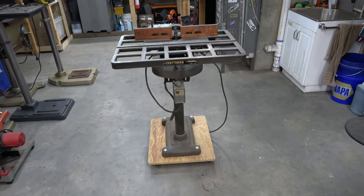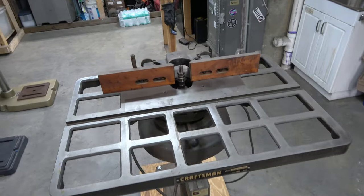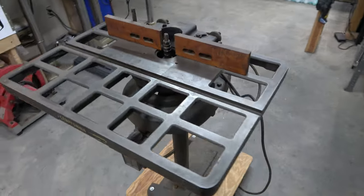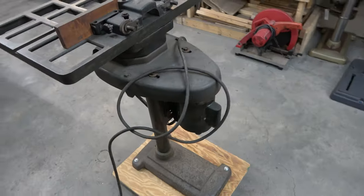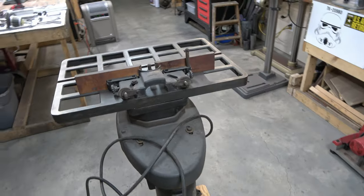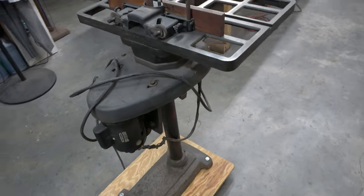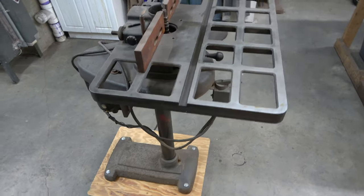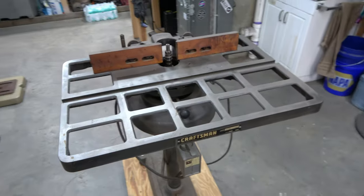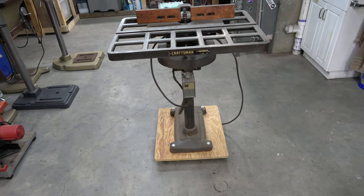This is my 1962-1975 Craftsman wood shaper, model number 113.23940. It came with the pedestal, and the previous owners mounted it to a board with some casters on it. It also has a really cool reversing switch on it, so that obviously needs to be rebuilt.